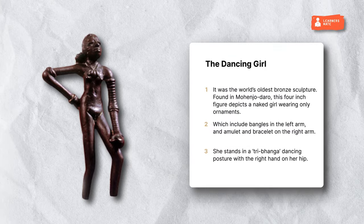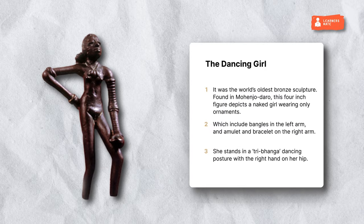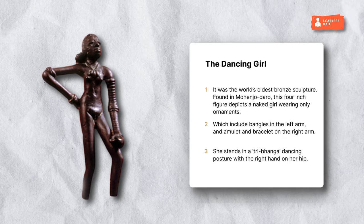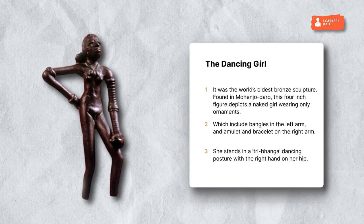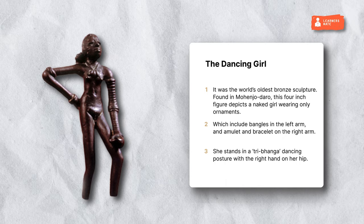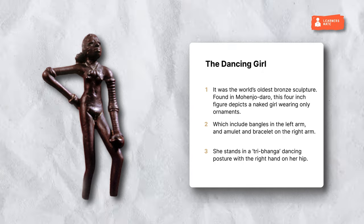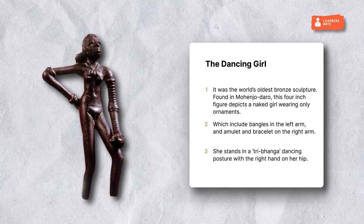The Dancing Girl was the world's oldest bronze sculpture. Found in Mohenjo-daro, this 4-inch figure depicts a naked girl wearing only ornaments, which include bangles on the left arm and an amulet and bracelet on the right arm. She stands in a tribhanga dancing posture with the right hand on her hip.